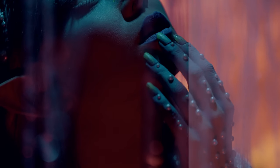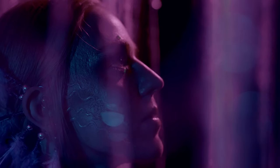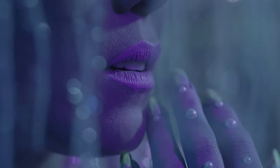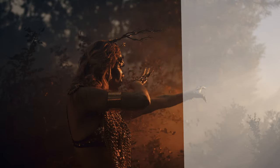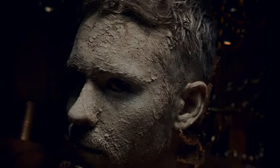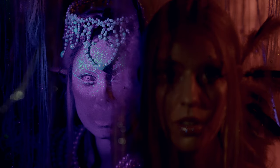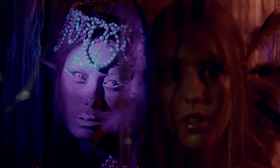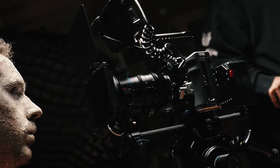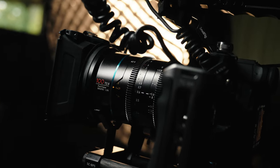Next on the list is color rendition. There's some secret sauce in Surae's glass that works magic on colors. Just like with sharpness, the colors blend seamlessly, allowing the whole shot to shine instead of just specific colors popping out. Chromatic aberration and vignetting are nearly non-existent, which simplifies the color grading process by a mile. In a project with a diverse color palette, this lens's ability to maintain consistency was quite impressive.